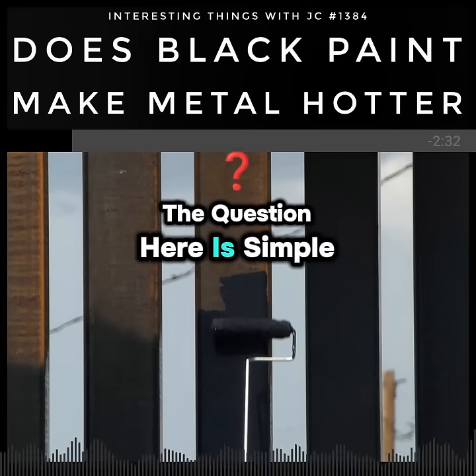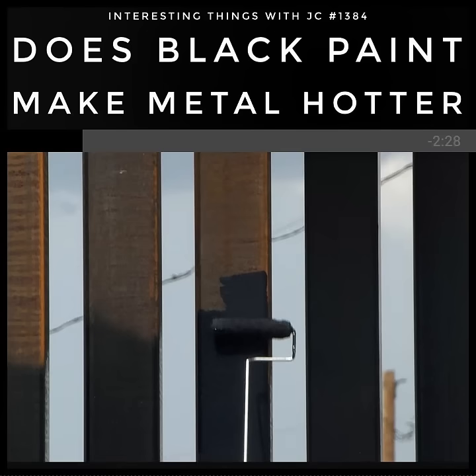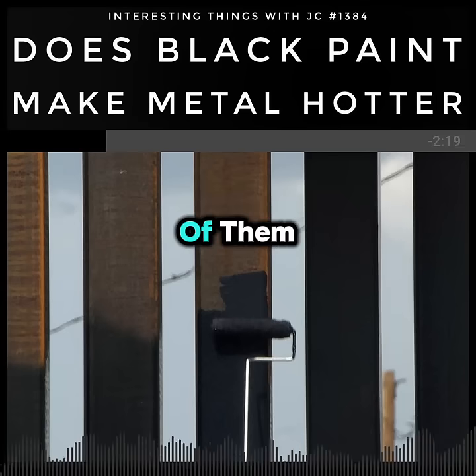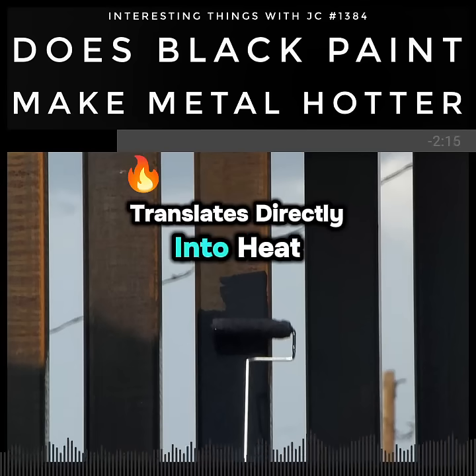The question here is simple: does black paint really make metal hotter? The answer comes down to physics. Black surfaces absorb nearly all wavelengths of visible light, and while white reflects most of them, that difference in absorption translates directly into heat.